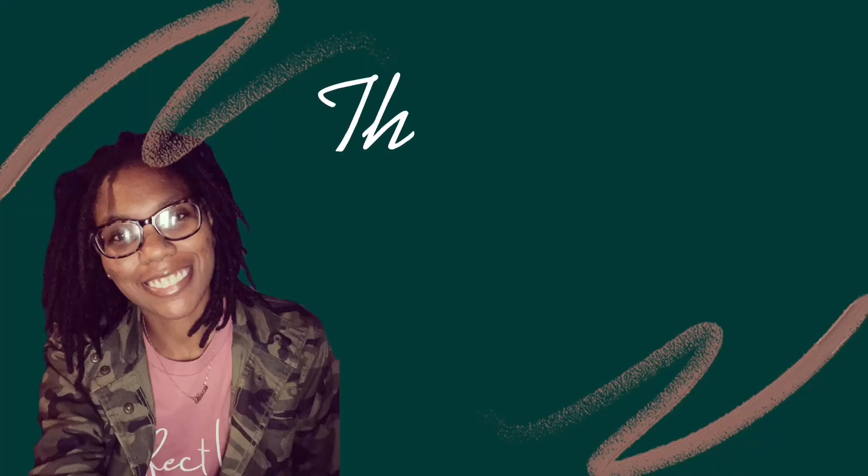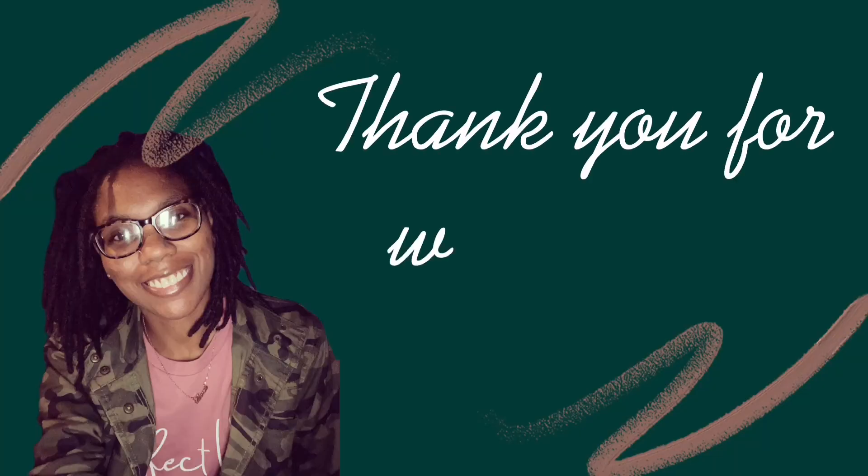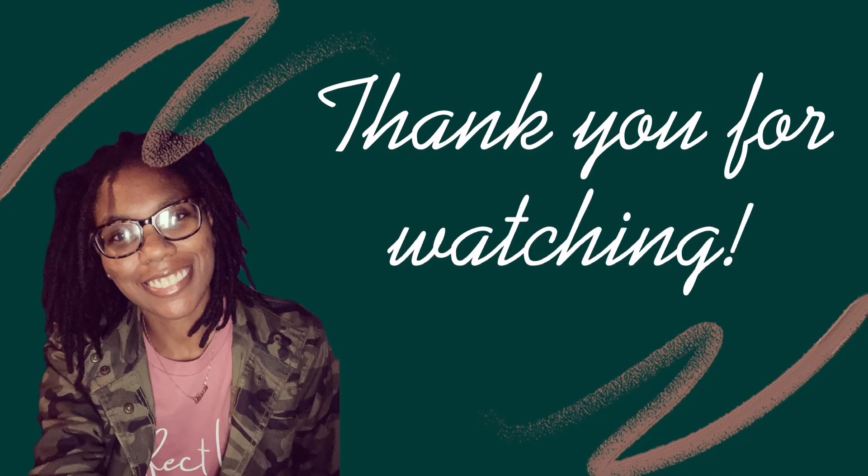Hi guys, you have made it to the end of my grocery haul! Thank you so much for watching. I went to Walmart as well as Lidl and spent around $370. If you enjoy this type of content please consider subscribing to my channel — I am a small YouTuber and it would definitely help me build my channel.